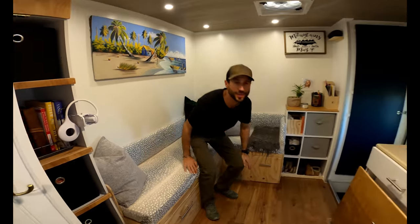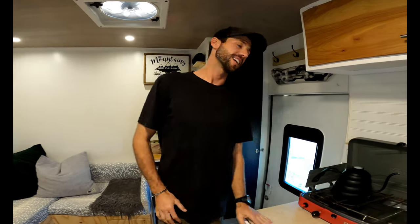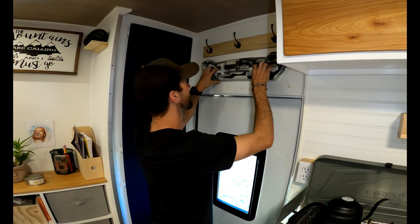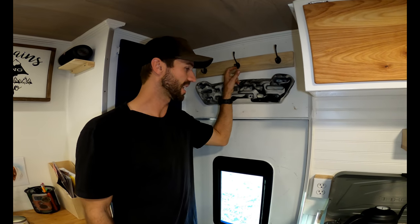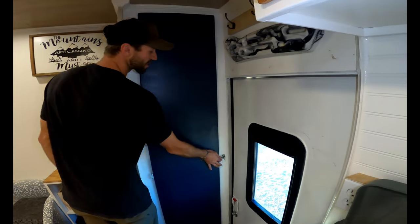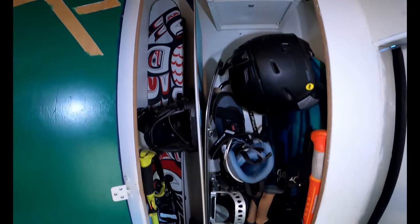So this is it — 120 square feet of pure living. Let's start over here by the door: a little window to the outside world. We also got a hangboard for finger strength and pull-ups. We got some hooks for hats, jackets, anything you need to put up here. Keys go here, pretty accessible. Behind door number one is all of our ski gear plus some other accessories — skateboards, rollerblades.